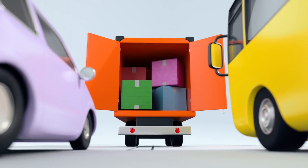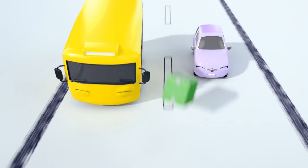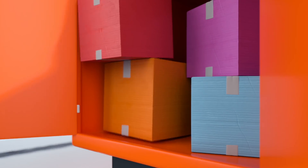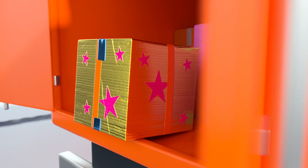Watch out, Buster and Scout. It looks like some of those boxes might tumble out. The boxes have started to fly out into the road. I don't think Tony has even noticed. And another box is about to fall out. Wow, quick thinking, Buster.